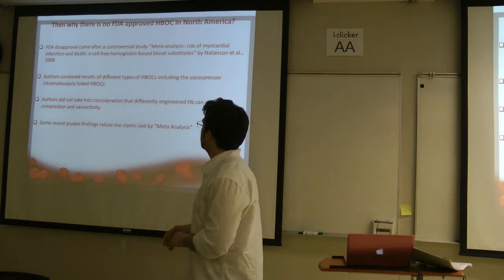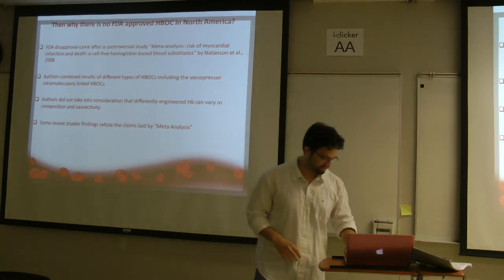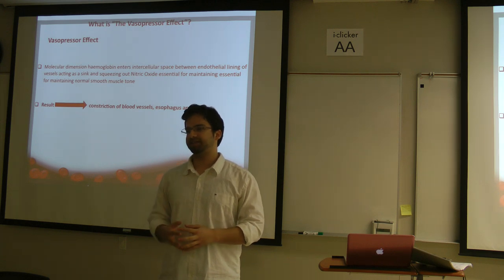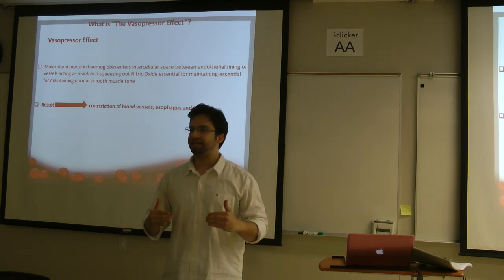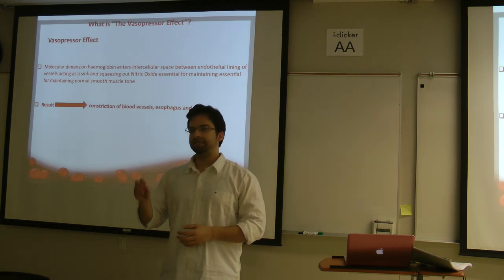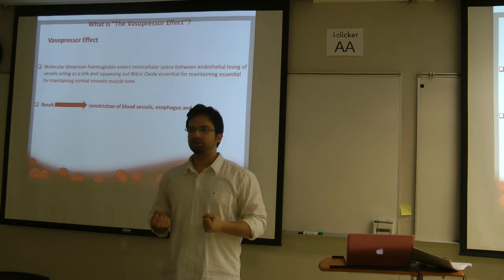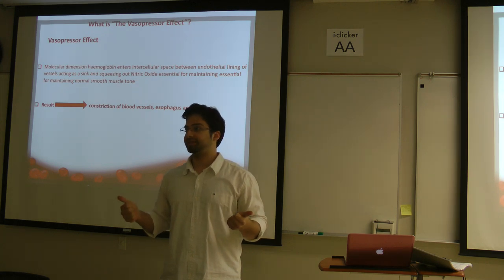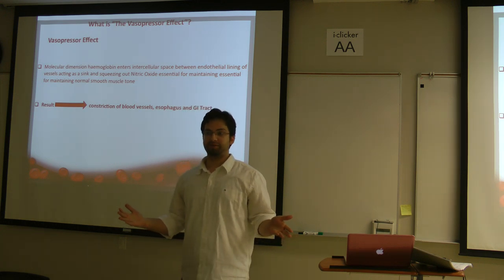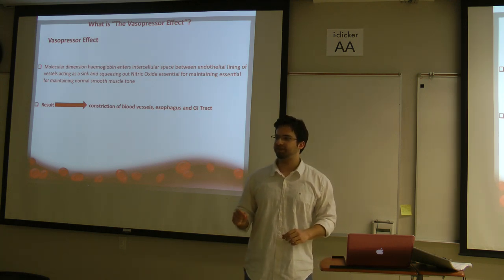One aspect that was really intriguing to scientists was when the FDA raised the question that polyhemoglobin causes vasopressor effect. What is vasopressor effect? When we use hemoglobin, it is a small molecule that can penetrate small spaces. Blood vessels are lined by endothelial cells that do not have tight junctions — there are potential spaces. These small hemoglobin molecules enter those spaces and scavenge nitric oxide. Since nitric oxide is essential for maintaining smooth muscle tone, once it is gone, there is a vasopressor effect. Not good. However, not all hemoglobin-based oxygen carriers cause vasopressor effect.